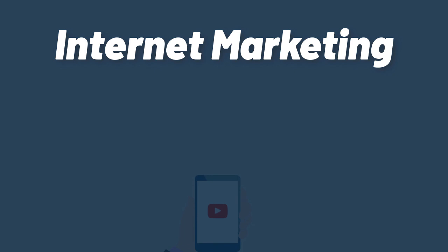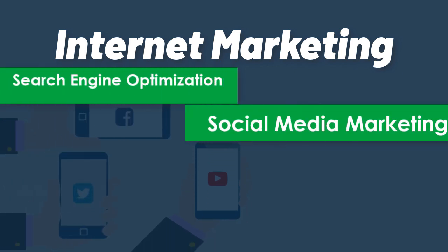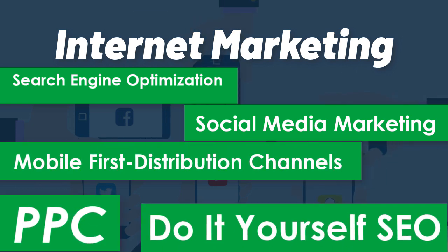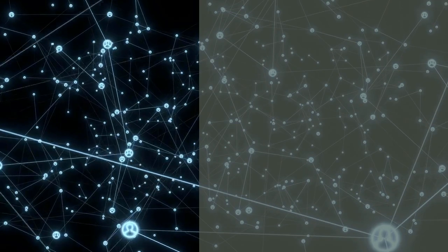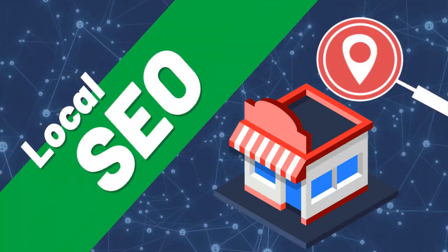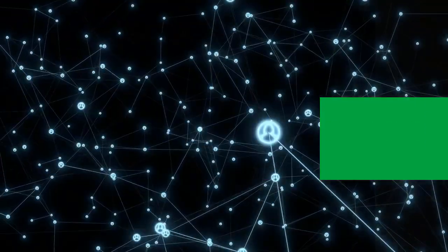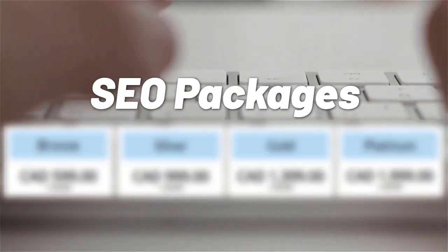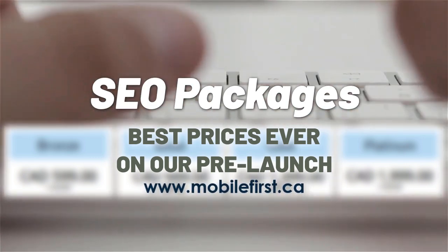Internet marketing services include: search engine optimization, social media marketing, mobile-first distribution channels, PPC, do-it-yourself SEO, SEO link building, local SEO, SEO consultant, technical on-page SEO, and SEO packages. Best prices ever on our pre-launch. Check it out at mobilefirst.ca.